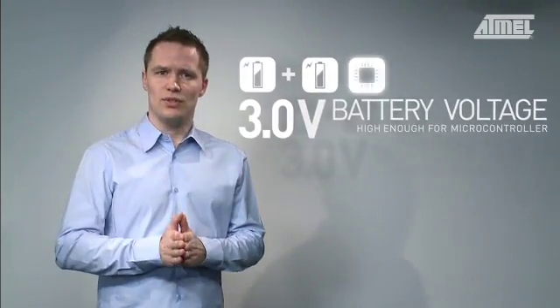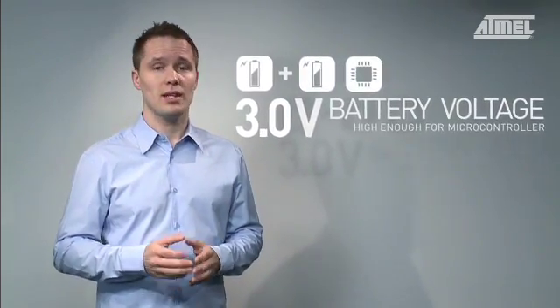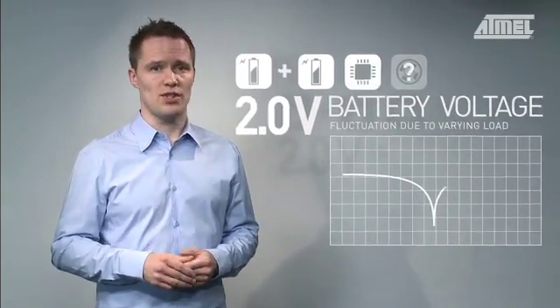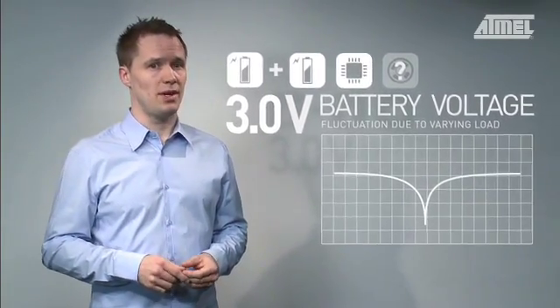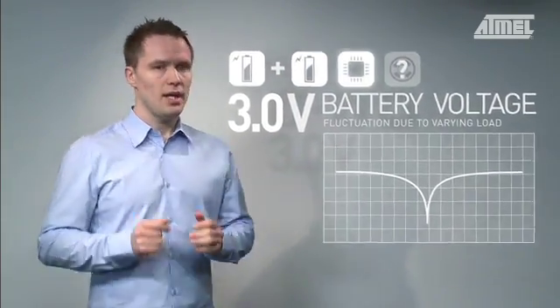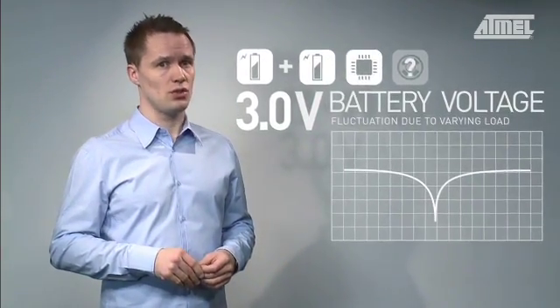If your application uses non-rechargeable batteries, excess current consumption during runtime — like when switching in a motor — can make the combined battery voltage drop to a level where the micro shuts down. Also, in a similar situation with rechargeable batteries, battery supervisor circuitry may consider the battery discharged to the safety limits and switch it off to avoid battery damage. In both these cases, you may not get to utilize all of the charge stored in your batteries.